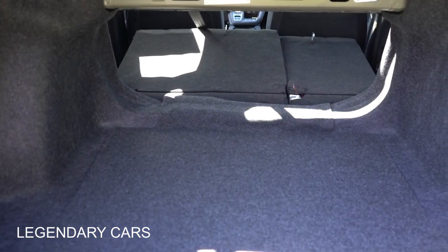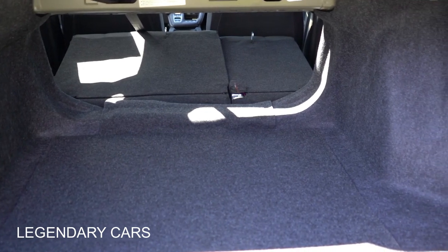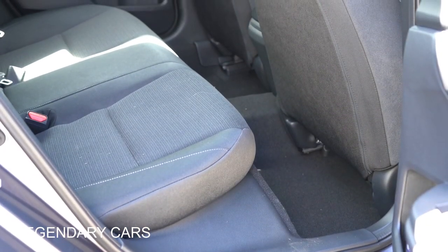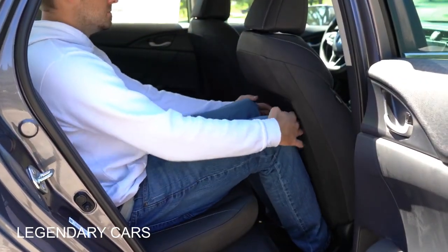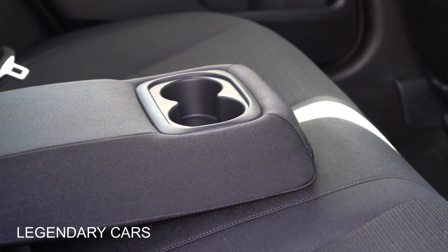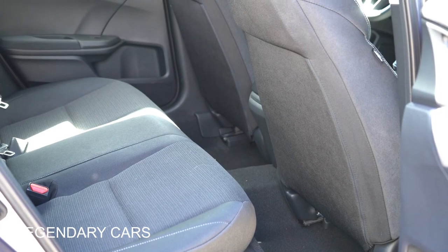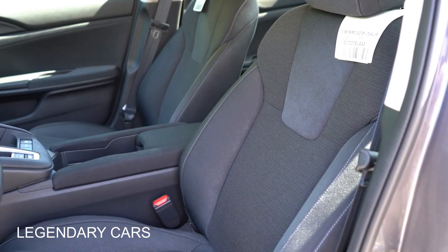Cargo capacity comes in at 14.7 cubic feet. There's a 60/40 split folding rear seat to expand that, plus rear cargo lighting. Rear legroom is 37.4 inches — at six feet tall, there's a reasonable amount of space back there. The EX and Touring add a rear center armrest. Unfortunately, there are no rear ventilation vents or rear USB charging ports, which would have been nice.